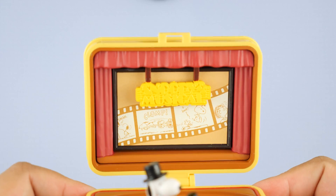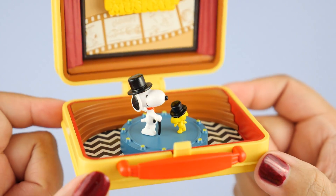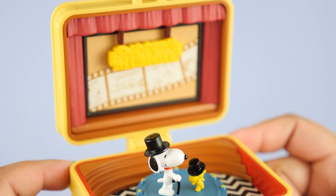These aren't as ornate and decorated as the BT21 toys, but I still really, really love them. There's still a lot of thought put into these compacts and they do feel very good quality, which is what I love about Re-ment.